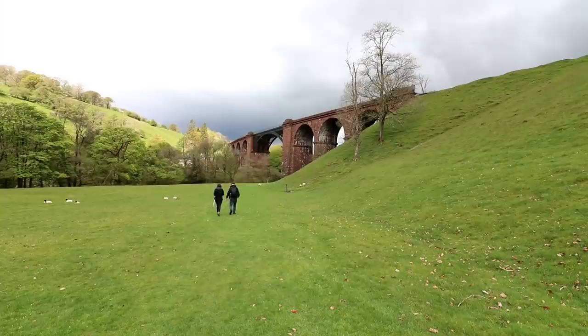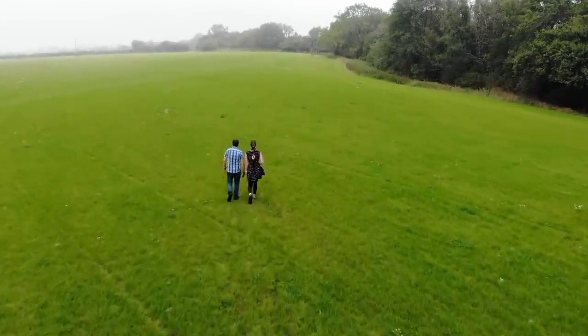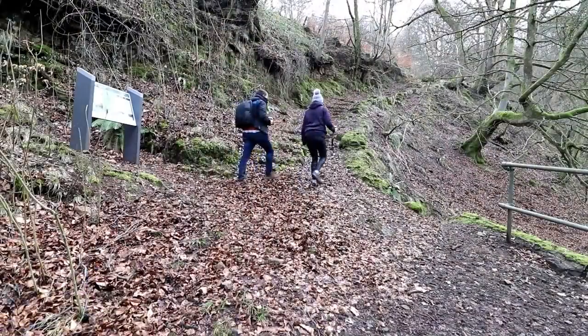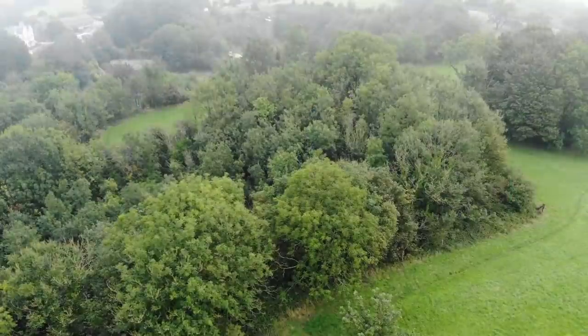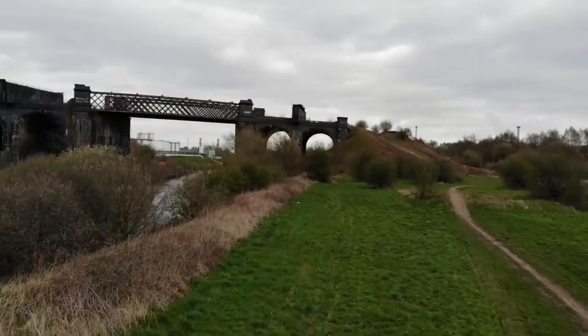When we first started exploring and filming our old railways, one of the most important features for us to find was some of the old architecture and infrastructure along the way. Perhaps some of the most striking examples of this are some of the viaducts and bridges that we come across. So we decided to put together a list of our top 10 from 2019. We'd love to hear what you think in the comments and of course where we should be going as soon as we can get out and about again exploring.